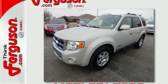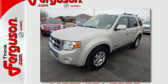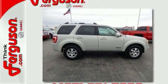It also has one of the most advanced safety packages in the small SUV class. Come test drive this best-selling Escape today.